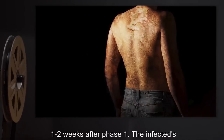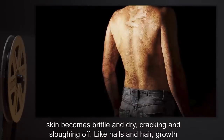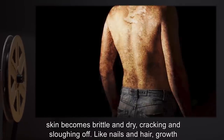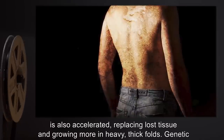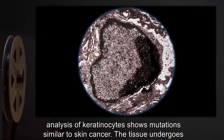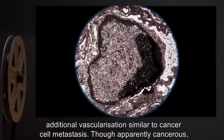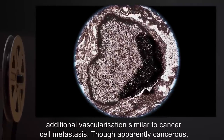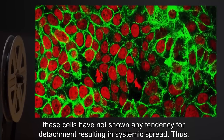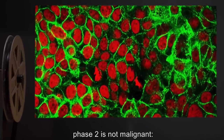Phase 2: One to two weeks after Phase 1, the infected's skin becomes brittle and dry, cracking and sloughing off. Like nails and hair, growth is also accelerated, replacing lost tissue and growing more in heavy, thick folds. Genetic analysis of keratinocytes shows mutations similar to skin cancer. The tissue undergoes additional vascularization similar to cancer cell metastasis. Though apparently cancerous, these cells have not shown any tendency for detachment, resulting in systemic spread. Thus, Phase 2 is not malignant.